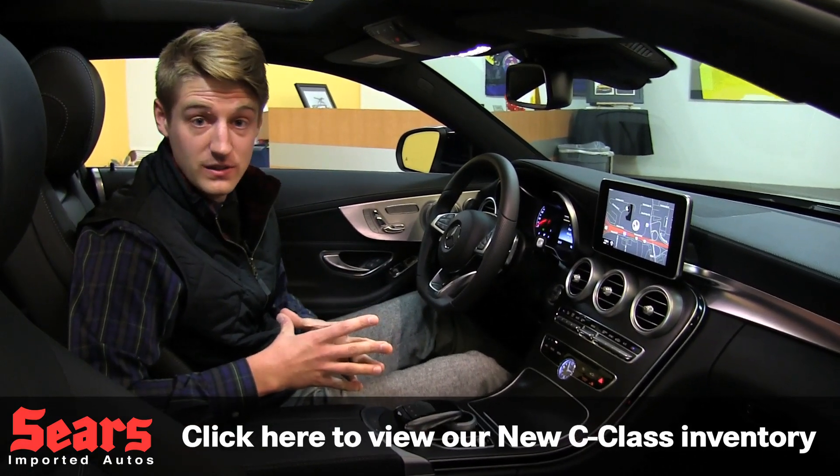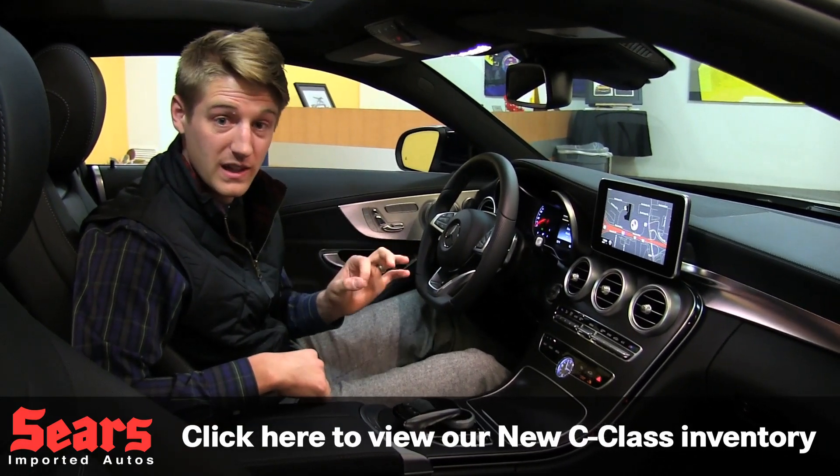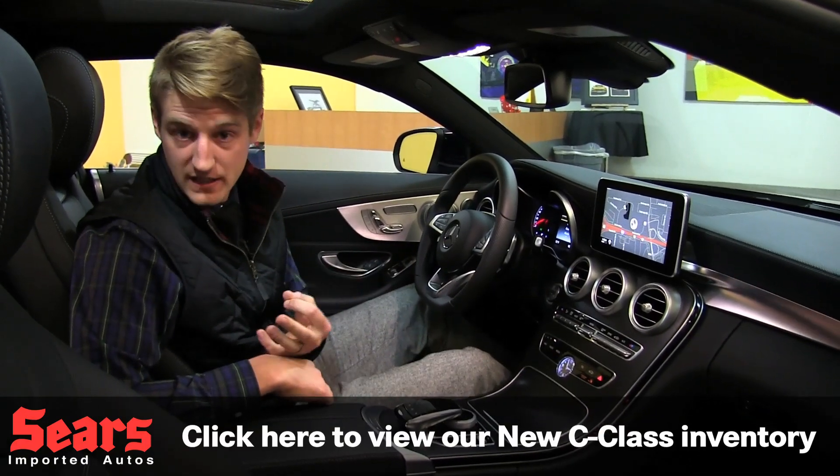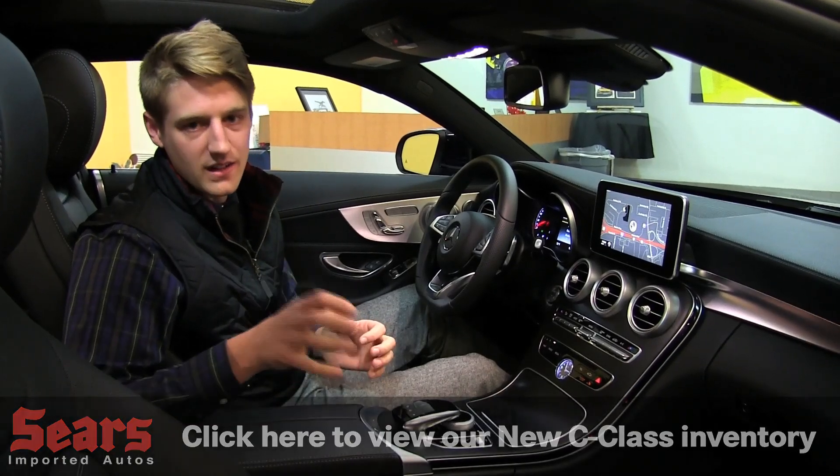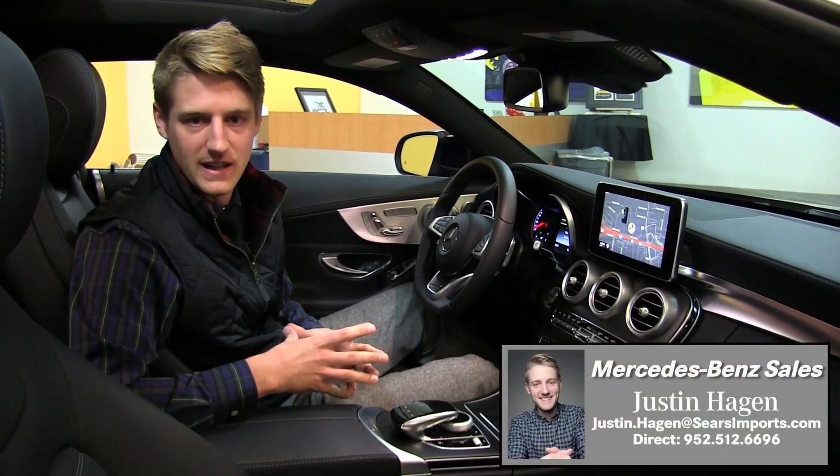We're going to see this car here very soon. We just have the C300 in all-wheel drive, and you can also get it in rear-wheel drive. We'll be seeing that in the States here very shortly. Later on in the summer, we'll see the C63S as well.